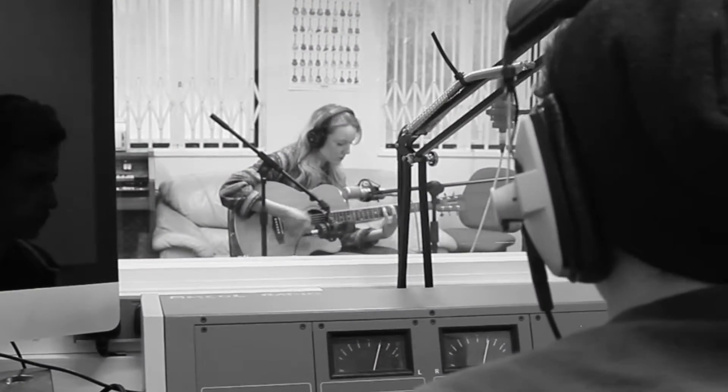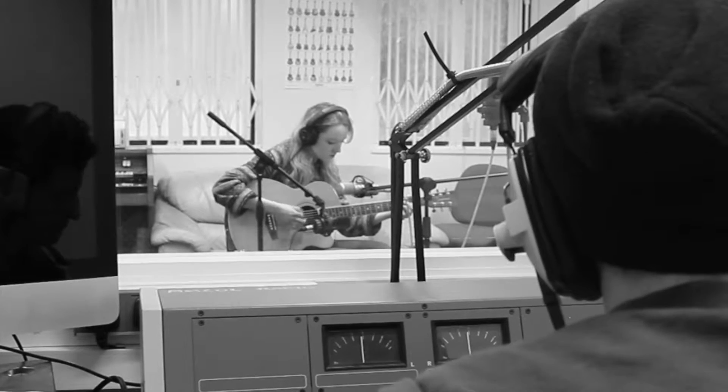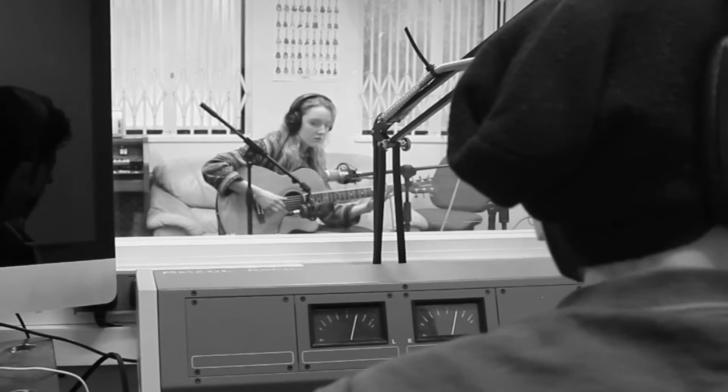We are setting up microphone stands so that the first 414 and the Rode are on their sides just above one another around the sound hole of the guitar, so they would pick up the main vibrations that the guitar produced.